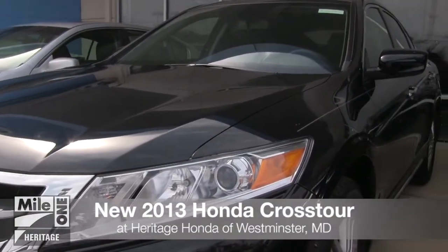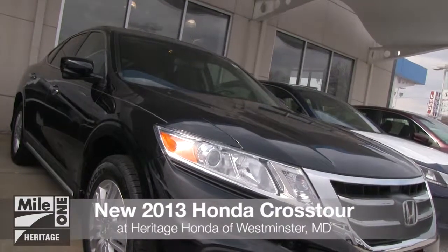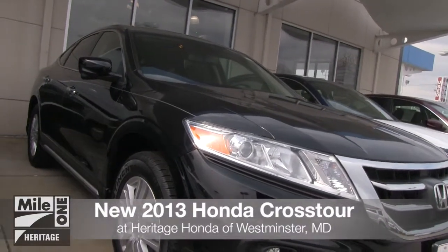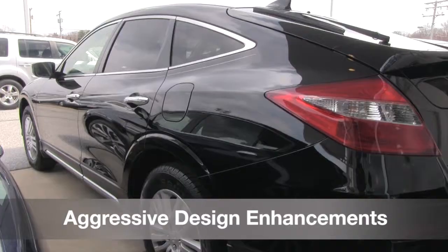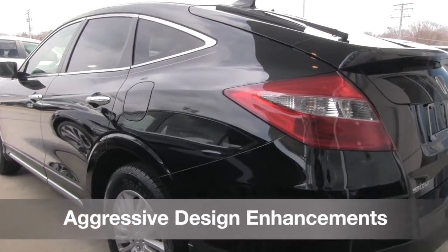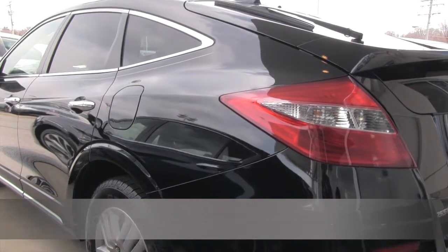The all-new 2013 Honda Crosstour has arrived at Heritage Honda of Westminster. This year's Crosstour boasts aggressive design enhancements including a new front grille, front bumper, and expanded view driver's mirror.